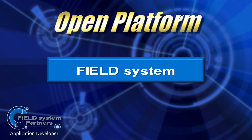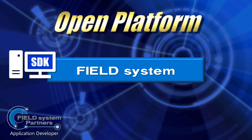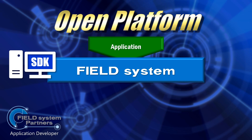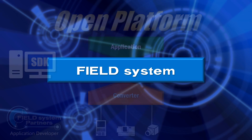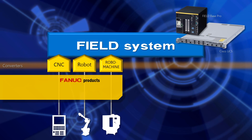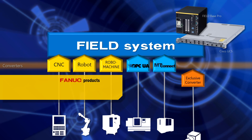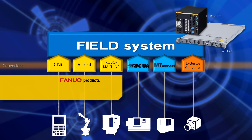By registering as an application developer, anyone can use Publish SDKs and develop and sell applications and converters freely. FANUC provides converters not only for FANUC-specific products, but also converters for standard OPC-UA and MT Connect and many other devices.